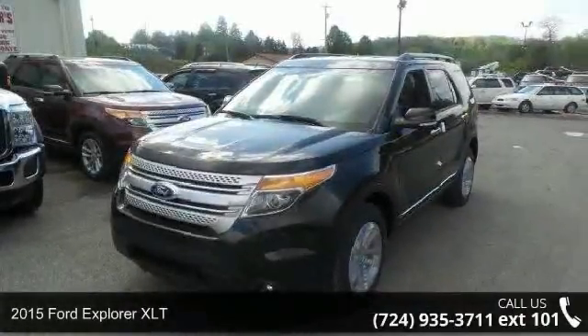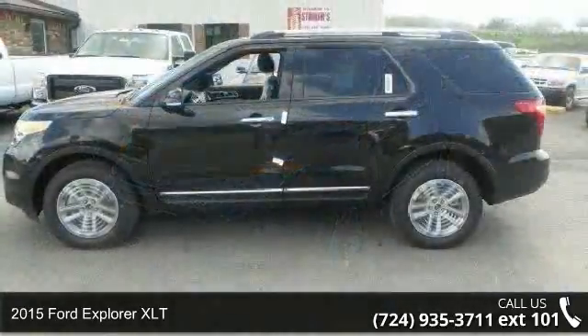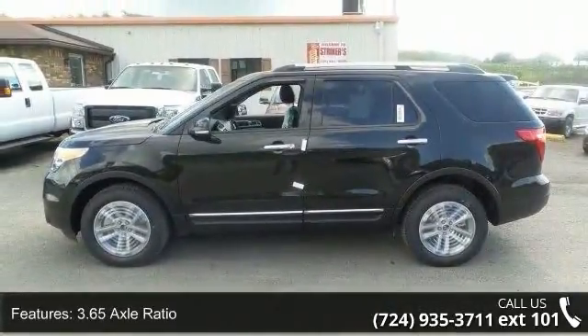Check out this 2015 Ford Explorer XLT. If you are looking for an automobile with great features, look no further. Enjoy these notable features: